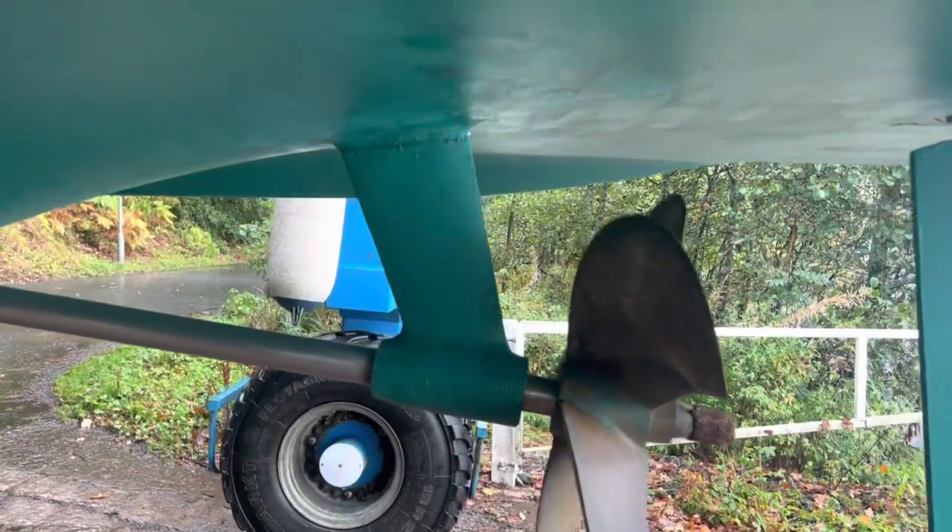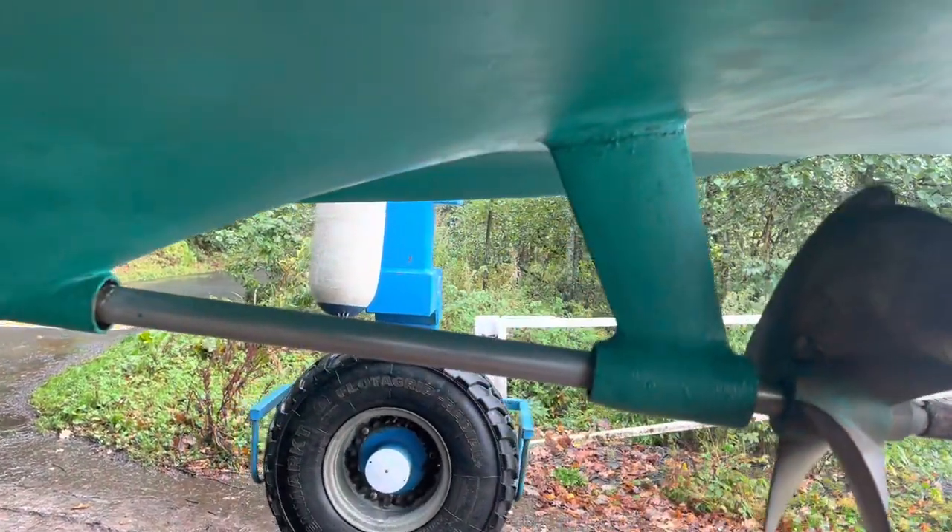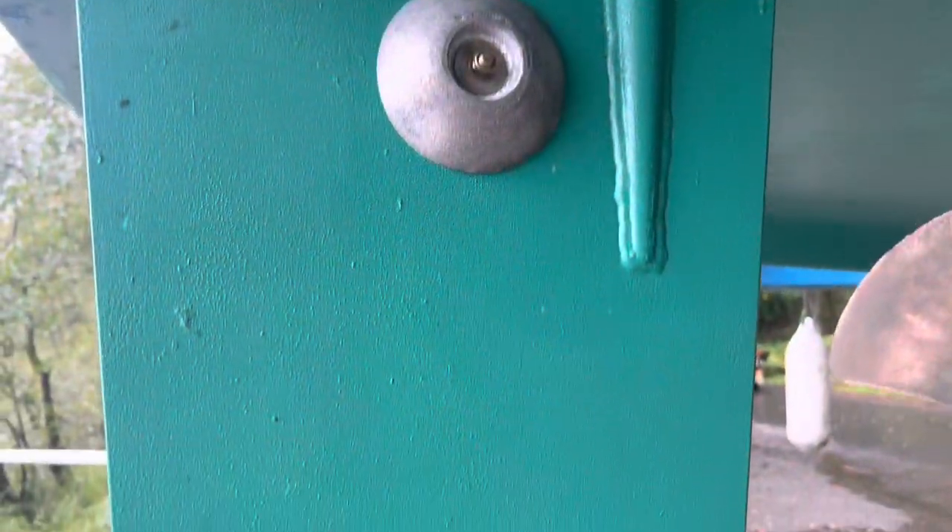Rigorously prepared, she's undergone full Marine Sales Scotland works, which include a new and complete anti-fouling of the hull, propeller and shaft clean and polished, coupled with brand new underwater anodes.